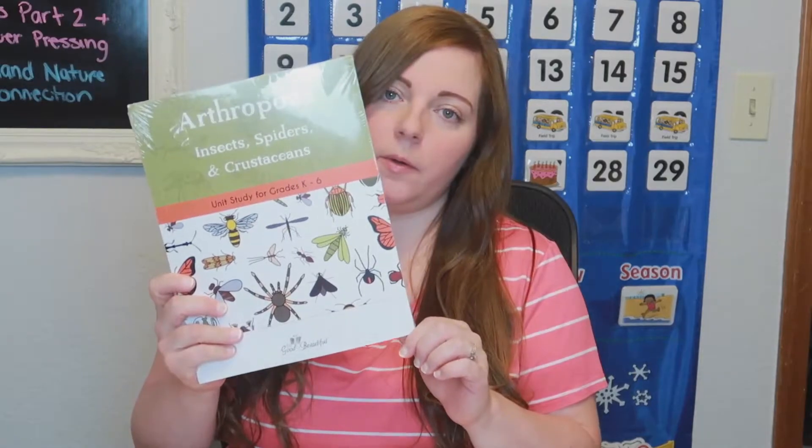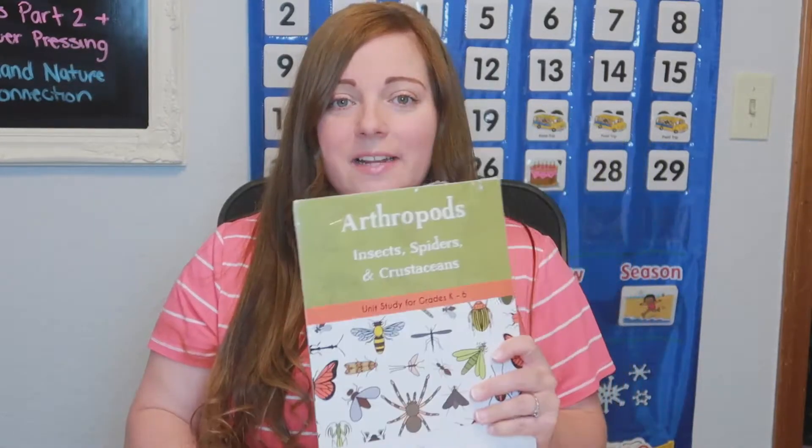The first family subject is science and we've been using The Good and the Beautiful. This is our technical second year of homeschooling — we didn't really do formal homeschooling for Bailey's kindergarten year. We are doing the Arthropods unit from The Good and the Beautiful. It's still in the plastic; I haven't had a chance to prep it yet, but basically I get a binder, print out a label for the unit, and also print a label for our science wall.